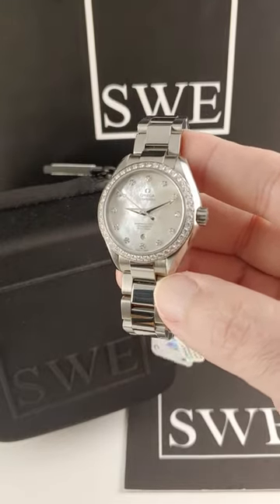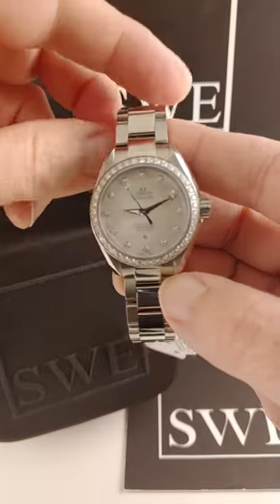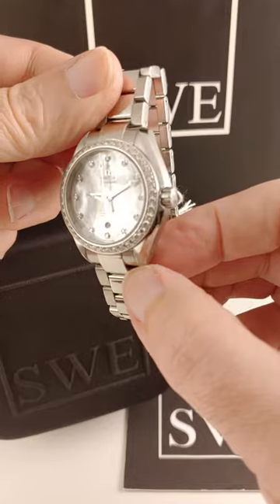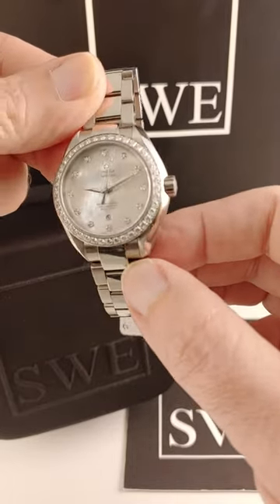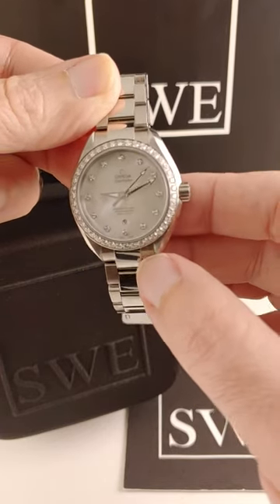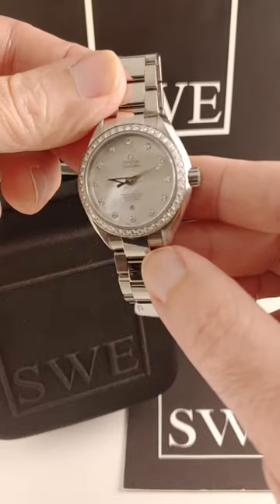Deal of the week here at SwissWatchExpo. This is the really beautiful Omega Aqua Terra 34 millimeter ladies watch. You can see this one has the mother of pearl dial, just beautiful from Omega. It has the date aperture right there above six o'clock, and it does have luminous hands even though it's a dress watch, so you can even read it in the dark.